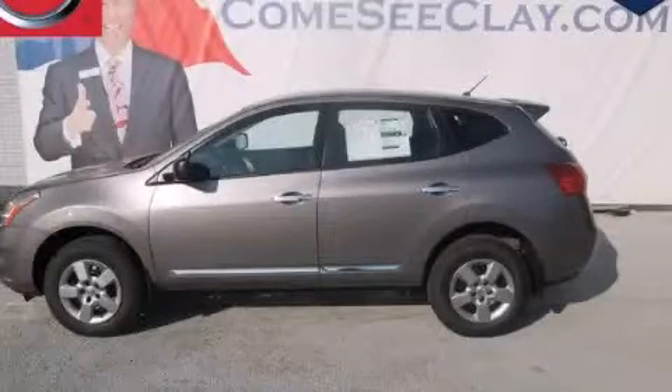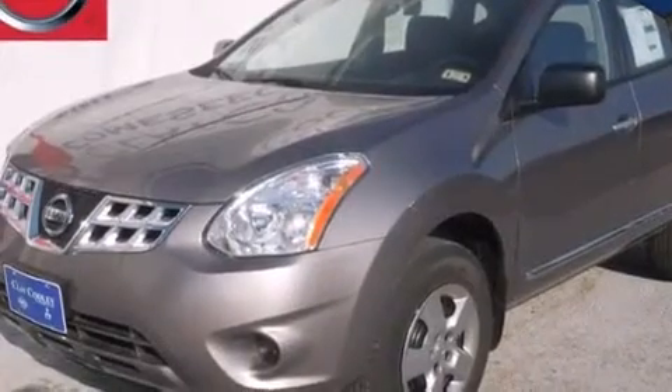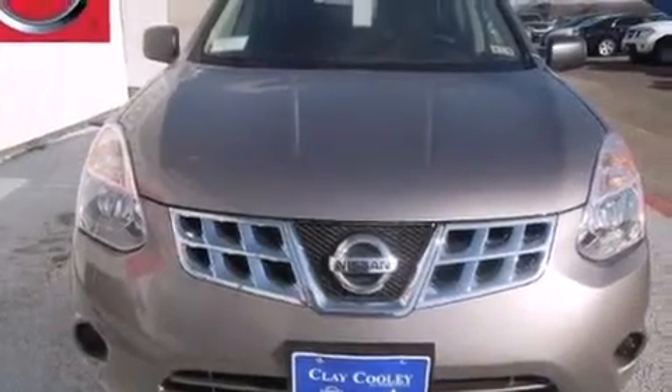This is a brand new 2013 Nissan Rogue, a great blend of utility, comfort, and style. It has a 2.5-liter four-cylinder engine and an automatic transmission.